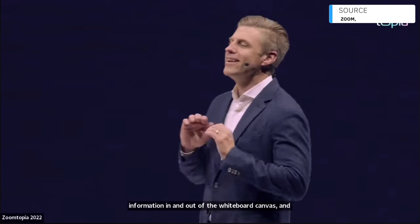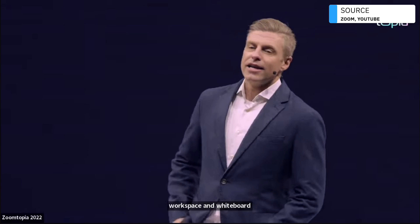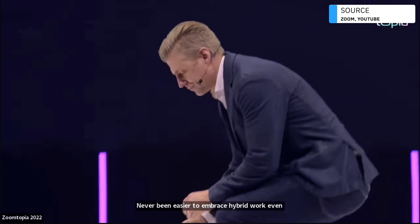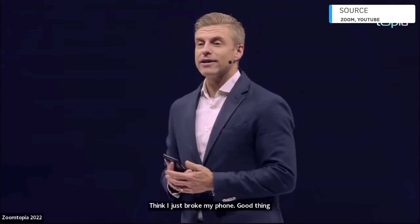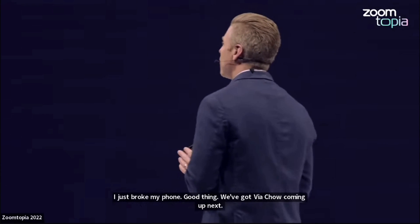Workspace and whiteboard — it's never been easier to embrace hybrid work even on mobile devices. I think I just broke my phone. Good thing we've got Vai Chow coming up next — he's a phone expert. Vai, can I get a little help? That was so cringe.